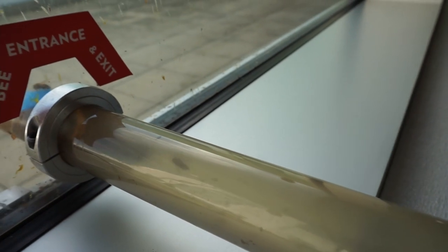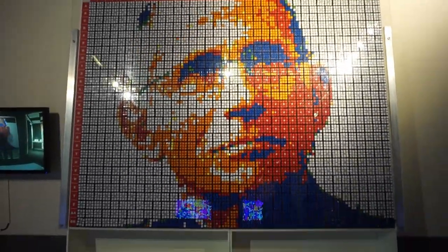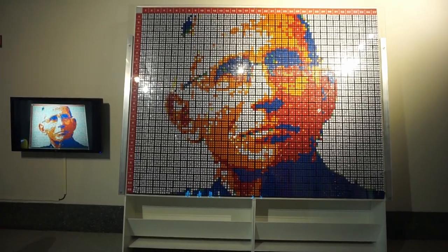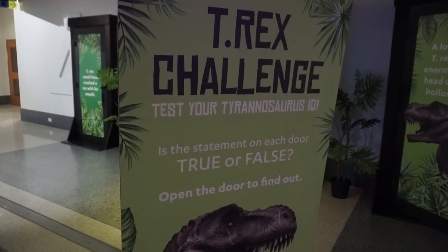There's a mural made out of Rubik's cubes, and if we back up, it's a picture of Dr. Fauci — look at that, out of Rubik's cubes!